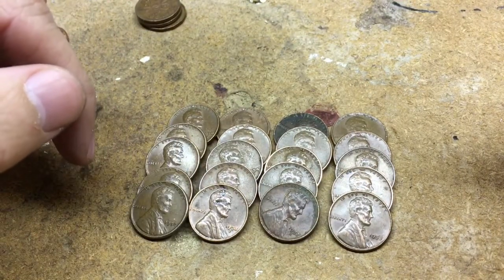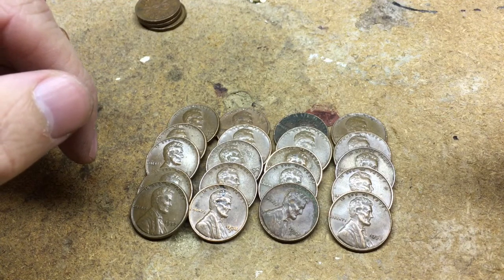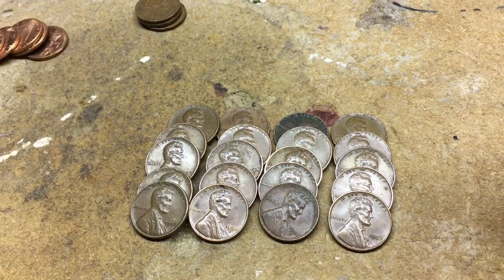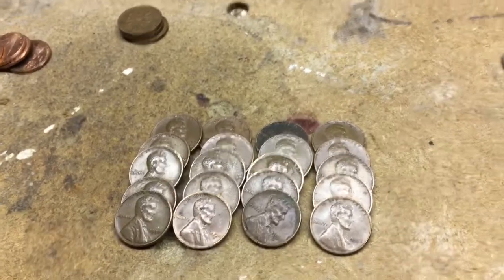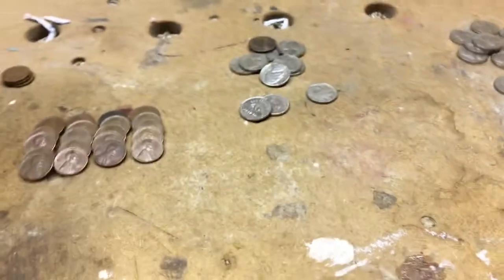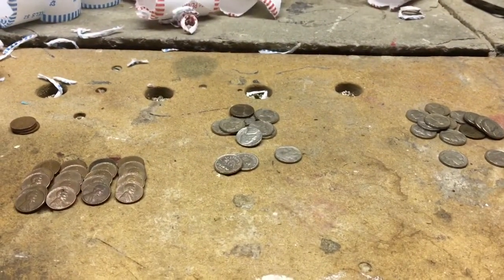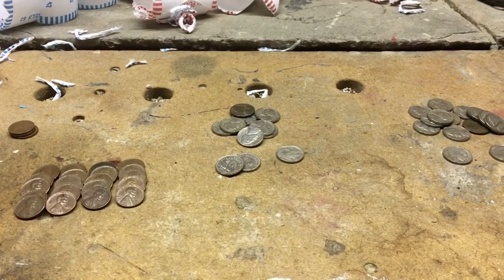But that's a good box — 20 wheats, not too bad out of one box. The best box I've ever got was 26, and that was before I started videoing. Anyway, thanks for watching guys, good couple boxes of nickels, and a lot of wheats. So keep hunting, find your own treasures, and thanks for watching — I'll see you next time.